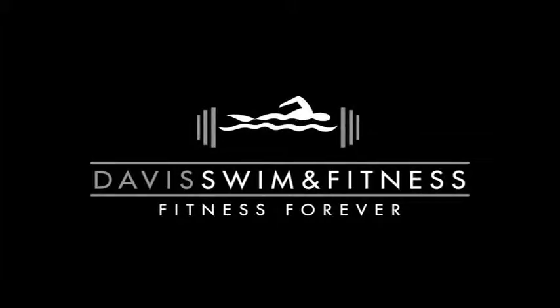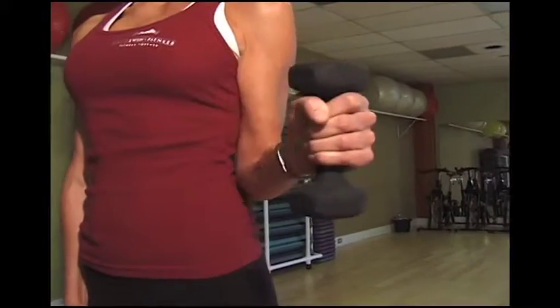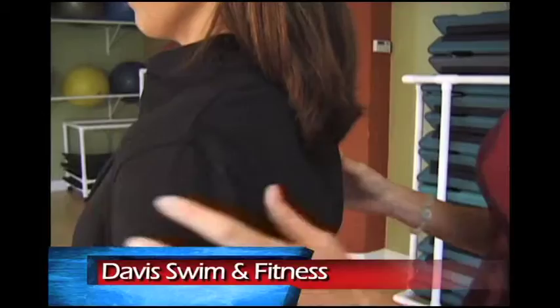Better Posture, sponsored by Davis Swim & Fitness. I'm Jennifer Harrison, on the hunt to look 10 years younger and 10 pounds lighter. The secret? Perfect posture.